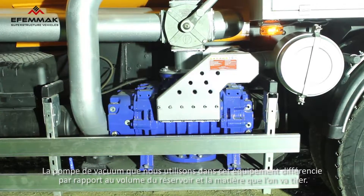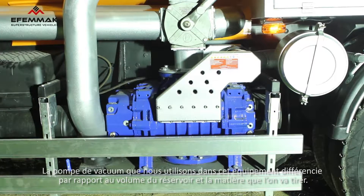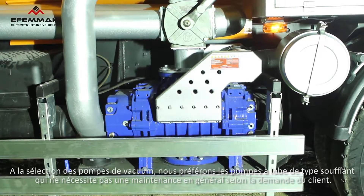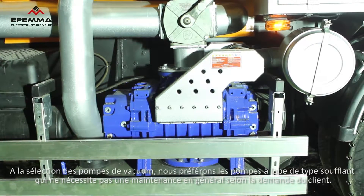The vacuum pump used in this equipment class will differ according to the substance to be pumped and the tank volume. According to the preferences of our customers, we usually use blower type lobed vacuum pumps.